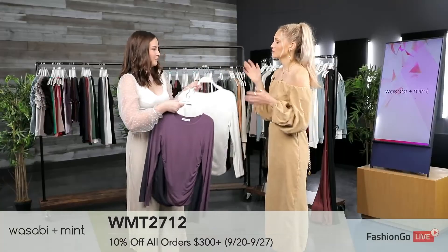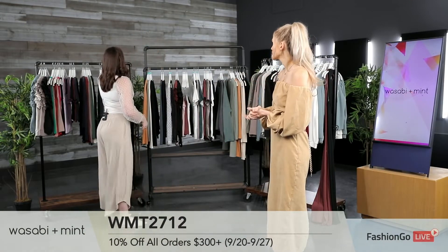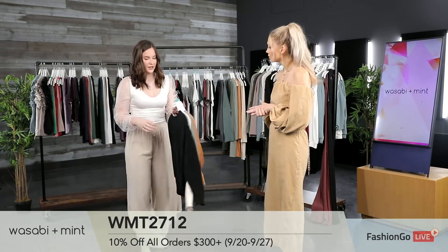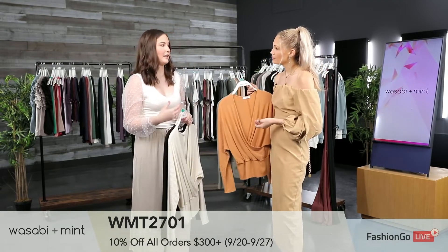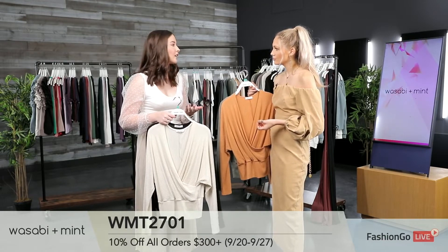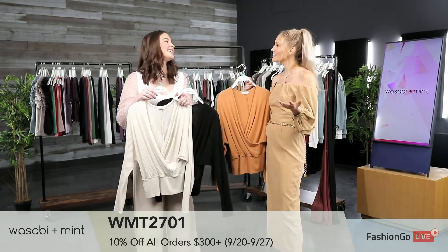You are always changing up the cuts — are you looking at what's trending or just switching it up? We love to listen to our customers and what they're looking for, because we are doing the elevated basics and everybody wants something for their customers' needs. We love to listen, hear what they have to say, and then come out with something that's good for them. Actually listening to what people want — what a concept.